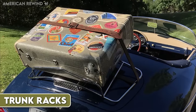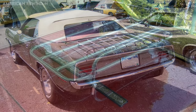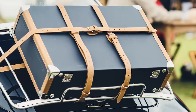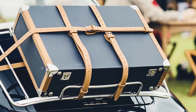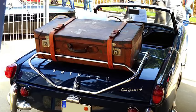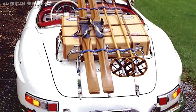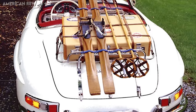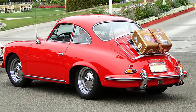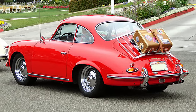Luggage racks on trunks were a notable feature on many cars, particularly during the 1970s and 80s. Positioned on the back of a vehicle, they provided an external storage solution, allowing travelers to secure bags and other items outside the car. However, as car designs evolved and interior storage solutions improved, these external racks became less necessary. There were also concerns about the security of items left on external racks, as they were exposed to theft and weather elements. Over time, the aesthetic appeal of sleeker car designs without these racks contributed to their decline in popularity.